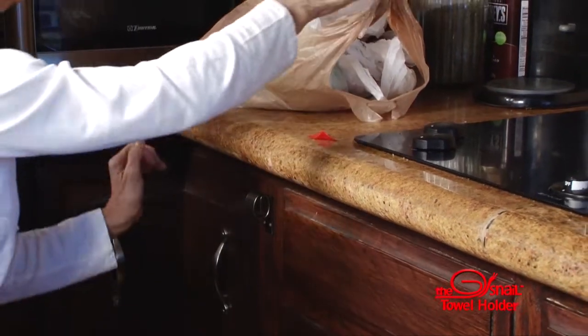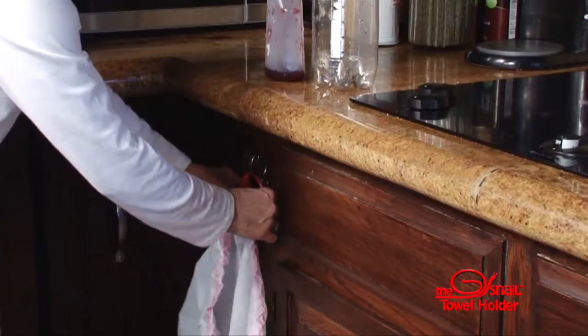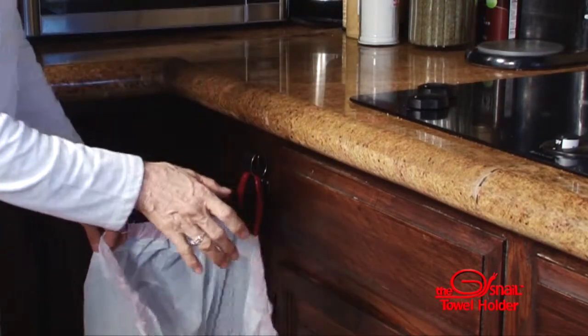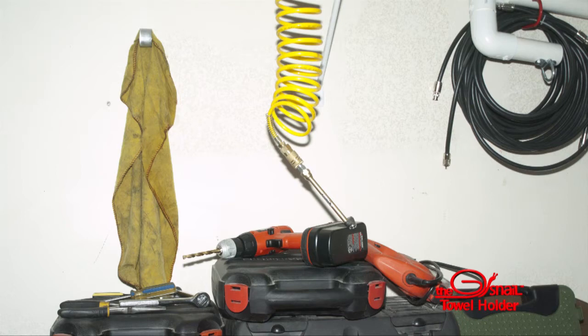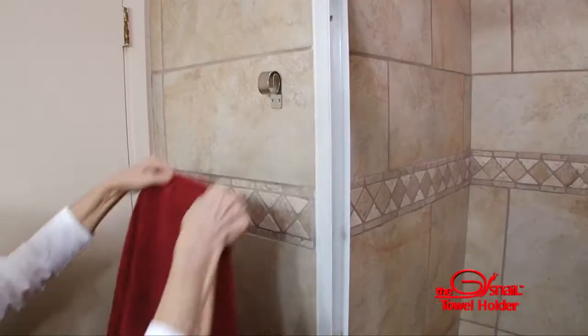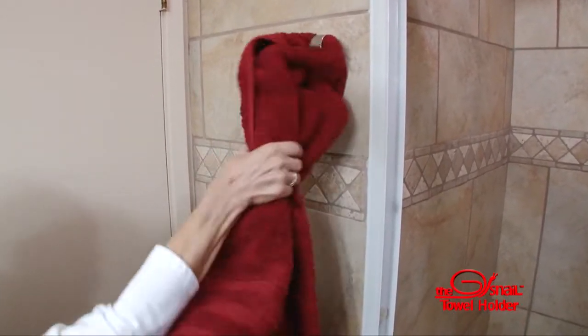Or use the Snell to hold your plastic bags or garbage bags for easy cleanup. Use it in your garage next to your workbench to hold a shop towel. Use the Snell in the bathroom to hold your hand towels. Are your bath towels securely in place until you need them?